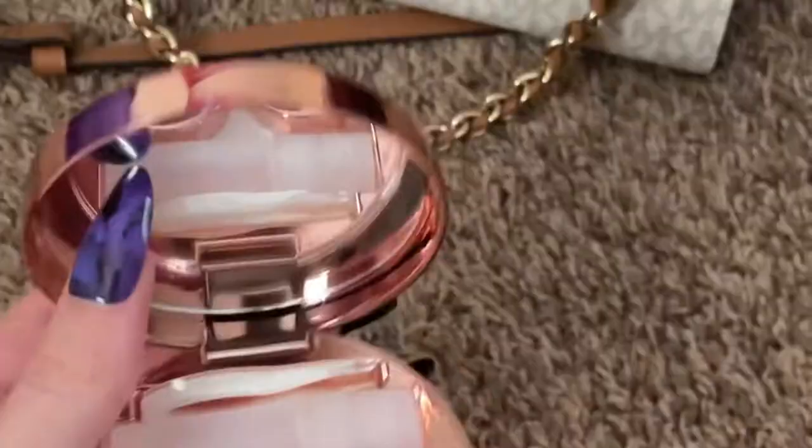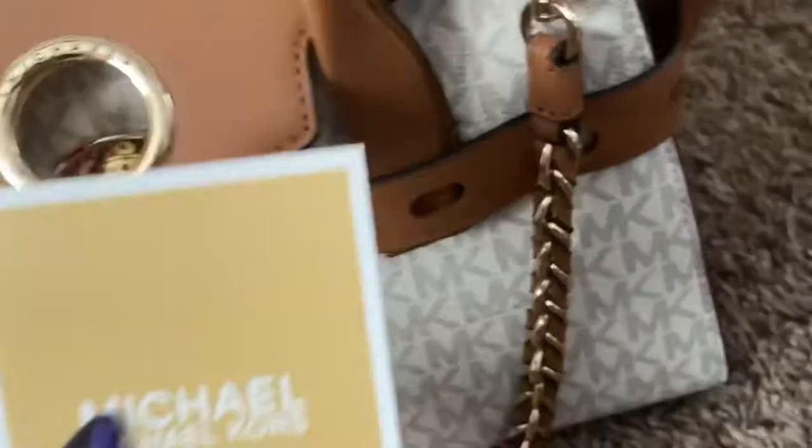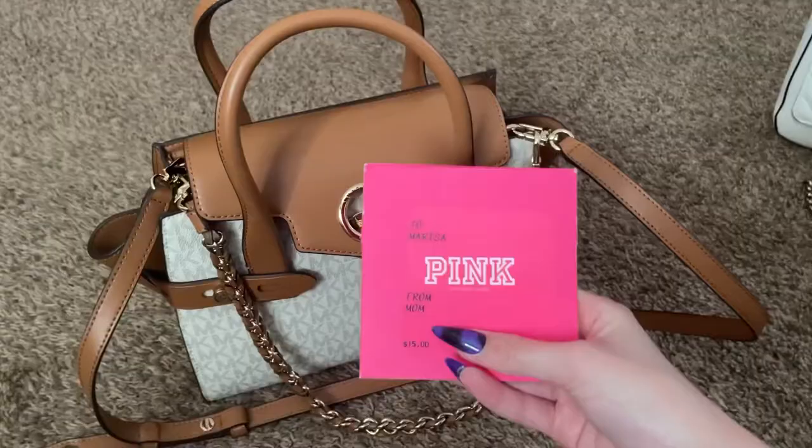I'm also putting in this rose gold contacts case — I really love it, it's perfect for traveling. I got that from Francesca's. And then this is just a little card that came with the purse.